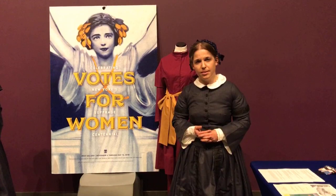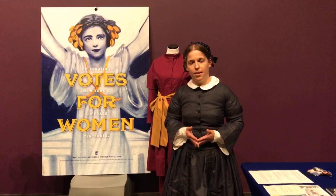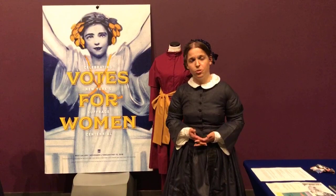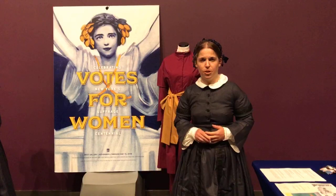Also in 1848, Elizabeth Cady Stanton and a group of other men and women in Seneca Falls decided it was time to really talk about women's rights and hold a convention. They held a convention in Seneca Falls where they discussed the ways women were being denied their rights — in the home, in the church, in the professions, in schools. Elizabeth Cady Stanton thought the way to fix these problems was through getting the vote, so she added the right to elect a franchise, the right to vote.